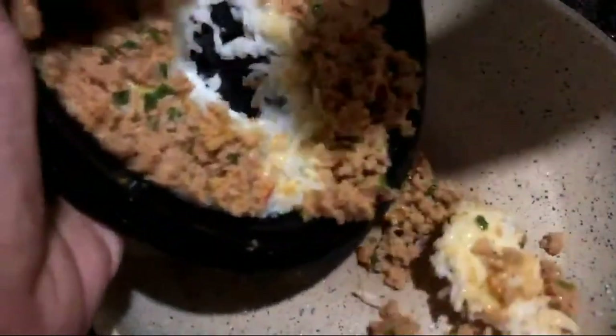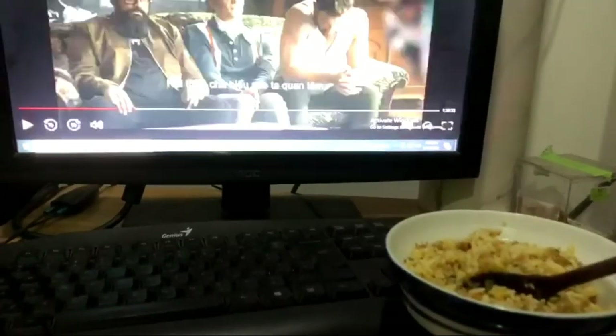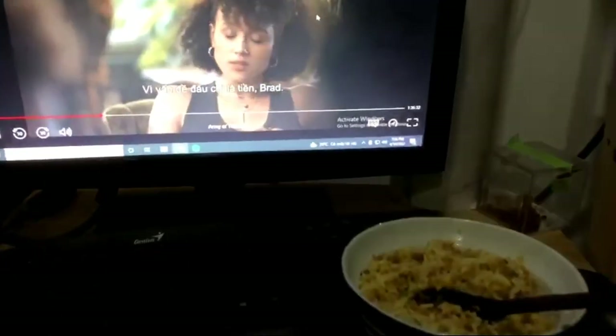I bought this at a convenience store and heated it up in my pan. It didn't taste as good as I expected, so I don't think I'm going to purchase it again.